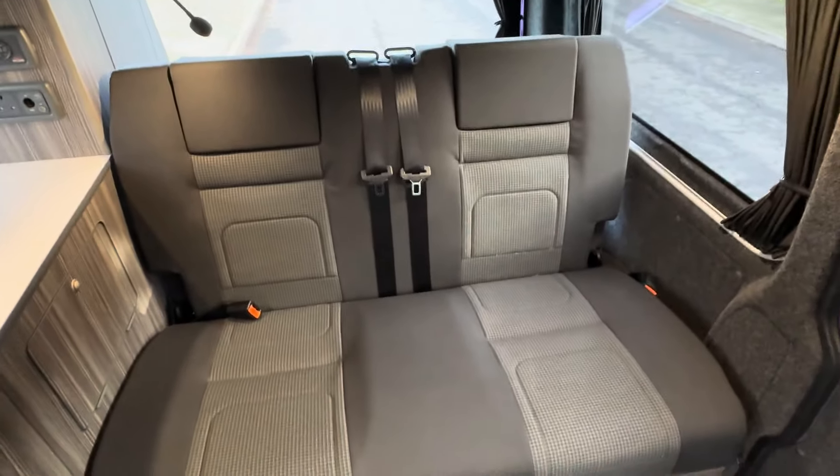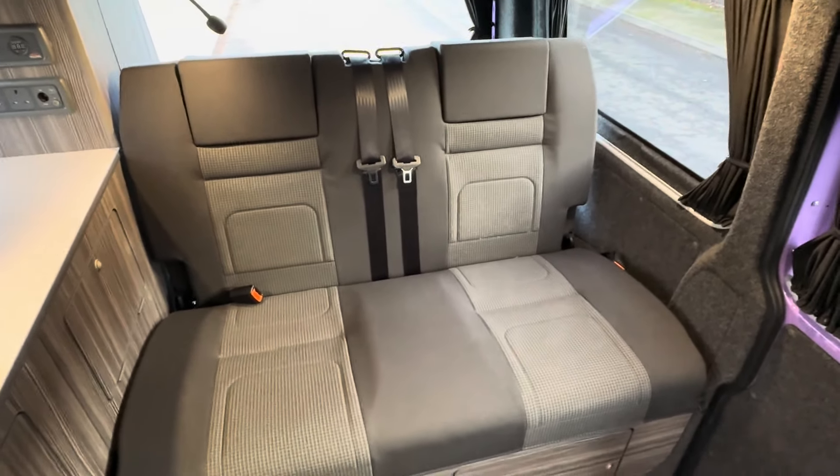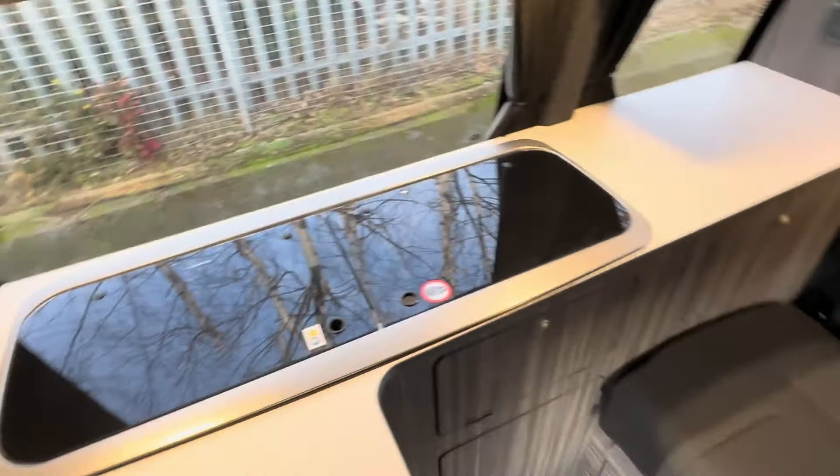So there we have it — this is the 2023 Hillside Leisure Birchover S. Any questions or queries, please don't hesitate to contact us. My name's Lee, thanks for listening.